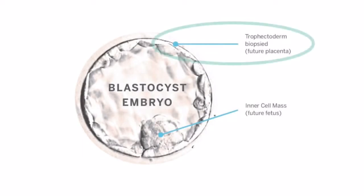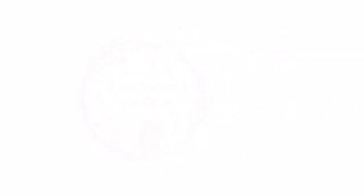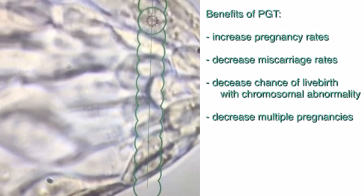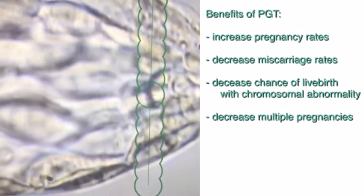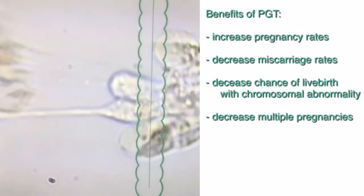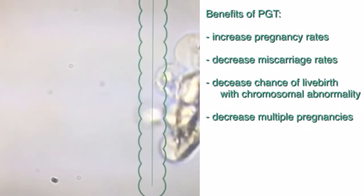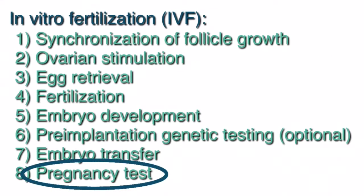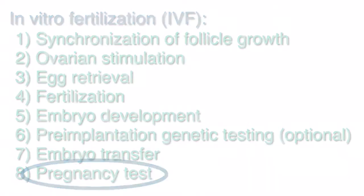The cells on the outside of the embryo, known as the trophectoderm, will become the future placenta. PGT involves removing a few of these cells on the outer portion of the embryo and sending them for genetic testing to determine which embryos are genetically normal. This technology allows us to increase success rates of conceiving, decrease miscarriage rates, decrease the risk of live births with chromosomal abnormalities, and decrease the risk of multiple pregnancies, such as twin or triplet pregnancies. Finally, the pregnancy test will be performed approximately two weeks after the embryo transfer.